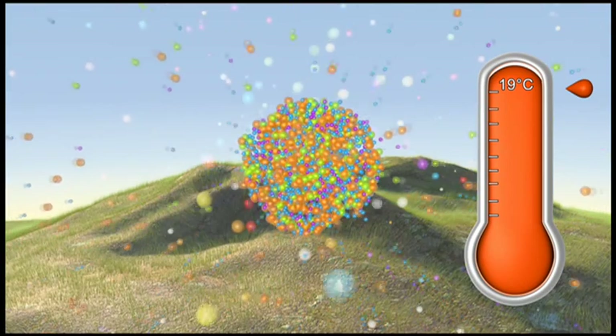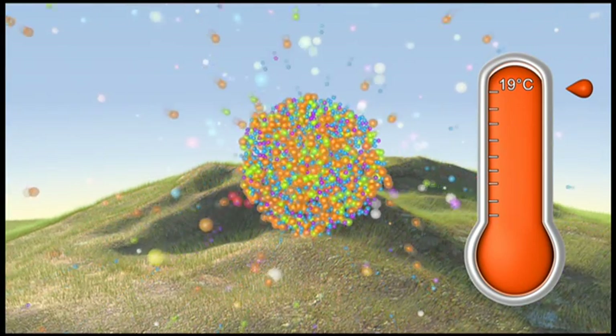These new results from Cloud are important because we've made a number of first observations of some very important processes that may be going on in the atmosphere. They concern the formation of embryonic clusters of particles that may eventually grow to become the seeds for cloud droplets.